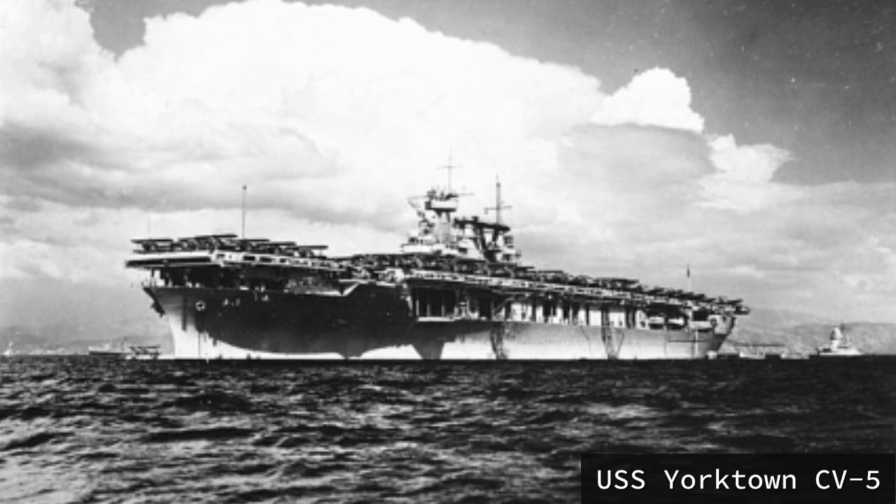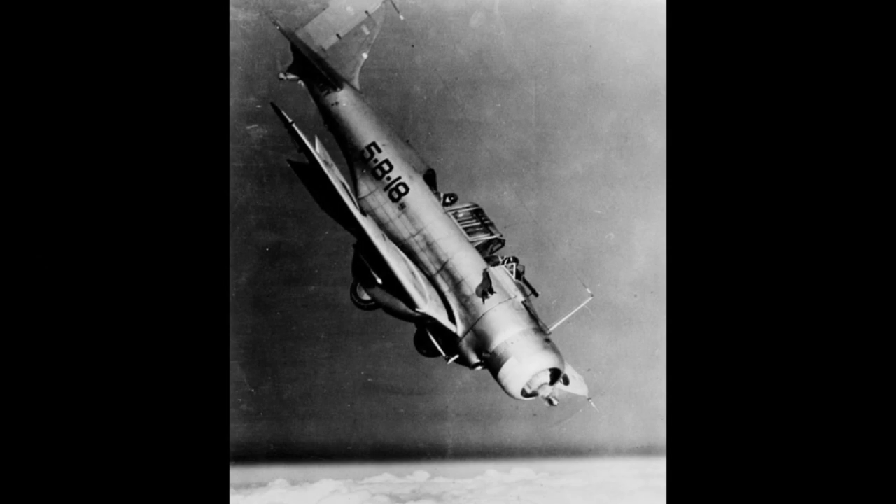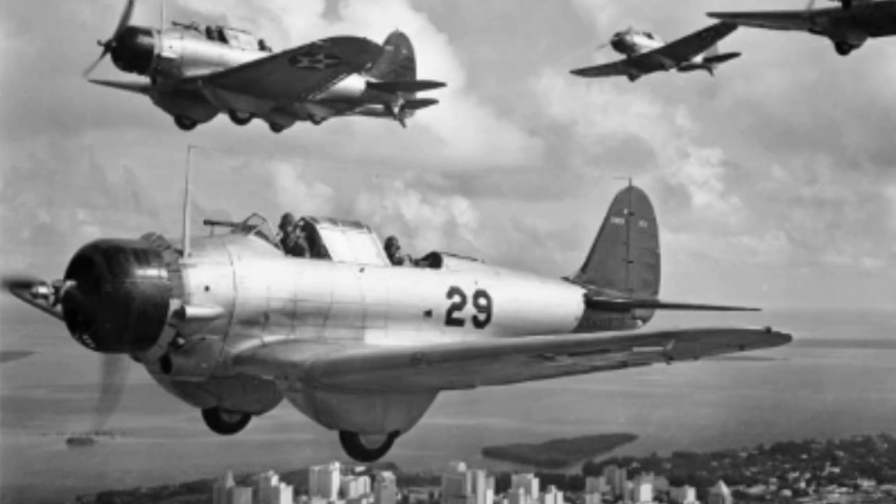Soon after entering service on the new aircraft carriers USS Yorktown CV-5 and Enterprise CV-6 in 1938, the BT-1 suffered debilitating handling problems. In addition to going into an erratic roll after increasing engine power, the plane suffered from lateral instability and loss of rudder and aileron control at low speeds, unfortunately causing several fatal crashes. At this time, the Navy started expressing its disinterest in the aircraft.